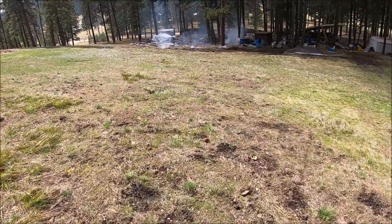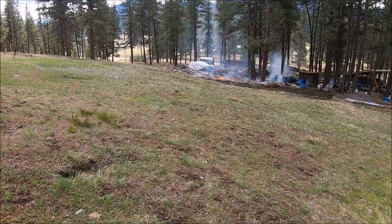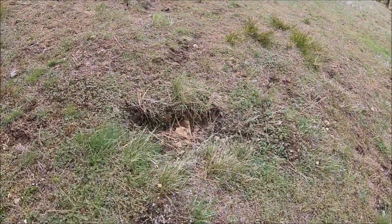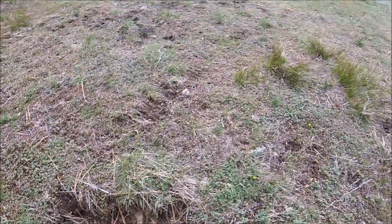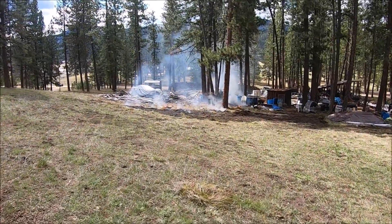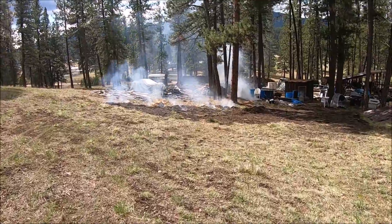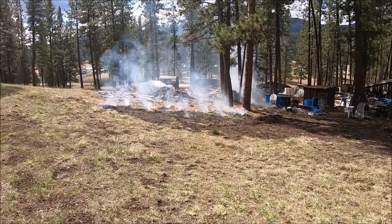Those are low spots. There used to be trees there. Or like here — this is more from rabbits trying to dig. So we fill those in with the ashes. Those ashes already started to decompose and basically turn back into soil.